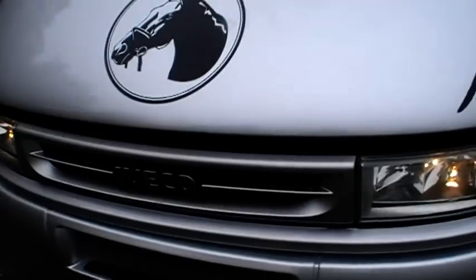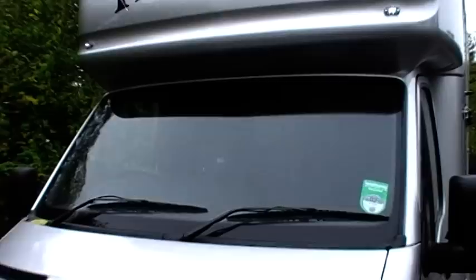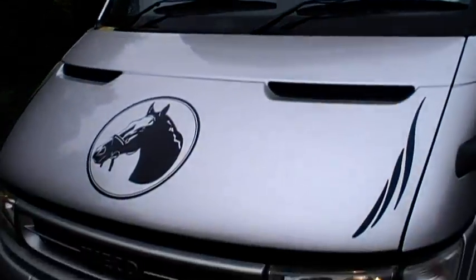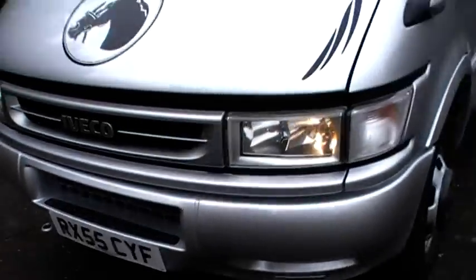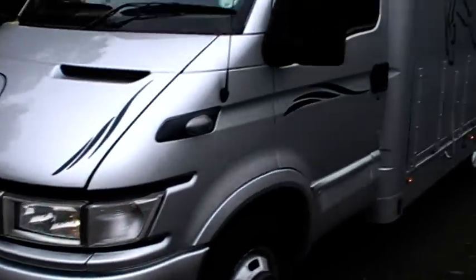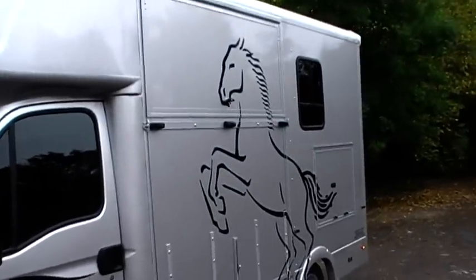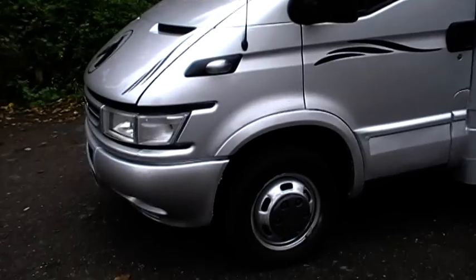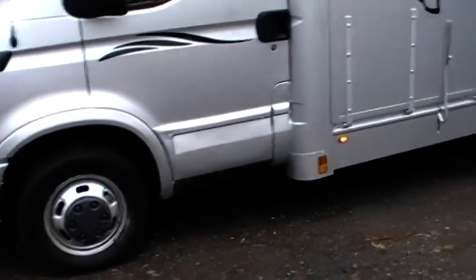Here we have a two-horse box. What can you tell us about it, Roger? It's an Iveco, 55 reg, two-horse, 5.2 tonnes. And it's fully reconditioned? It's a brand new box. 70,000 kilometres — that's about 35,000 miles. Full test, tax.